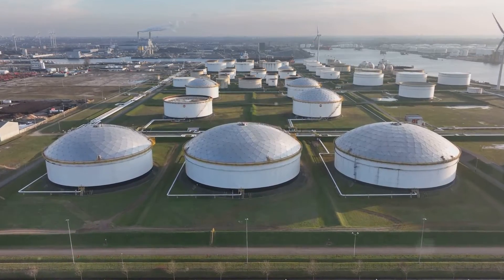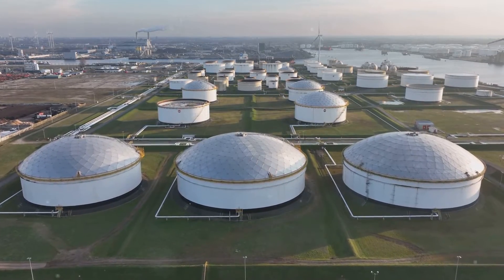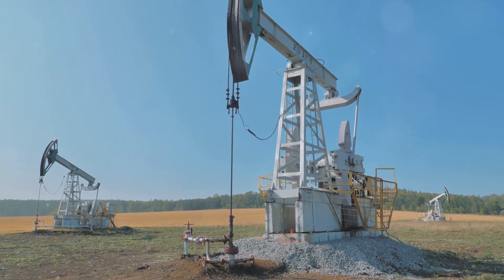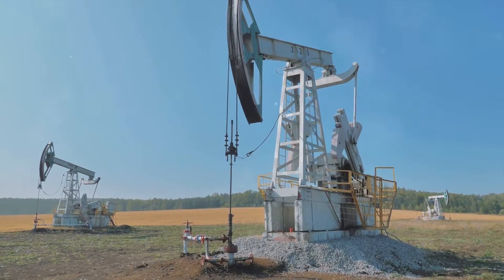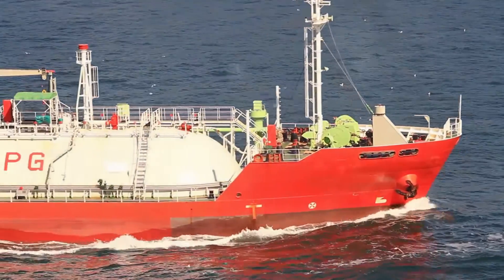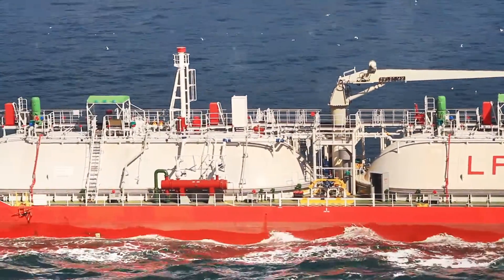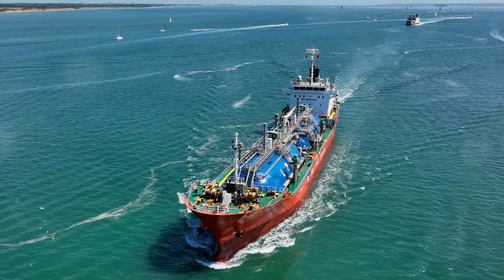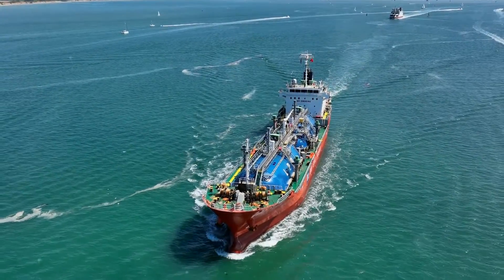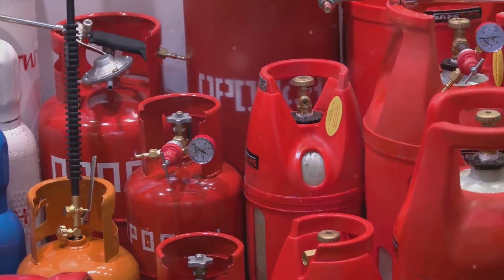Natural gas, primarily composed of methane, is a cleaner fossil fuel extracted right from the heart of our Earth. Liquefied natural gas, or LNG, is basically natural gas in its liquid form, offering an efficient way to transport and store this valuable resource. Then we have liquefied petroleum gas, a versatile mixture of propane and butane, known for its portability and convenience. Each of these gases carries its own unique properties, advantages, and challenges, making them suitable for different energy contexts. So let's dive into these different forms of hydrocarbon gases and their uses.